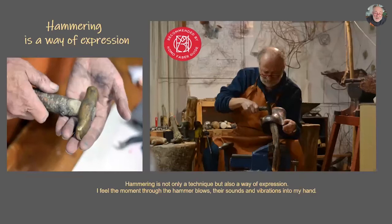Hammering is not only a technique for me, but also a way of expression. I feel the moments through the hammer blows, the sounds and vibrations in my hands. I use my personal hammer — the anvil is wooden. I prefer to start forming with wood; the wood is an old piece of cedar, which is very flexible but also very hard. On the left, you see my personal hammer, made from a special hard alloy. The handle is made out of wild oak and fits perfectly in my hands.